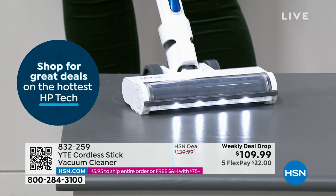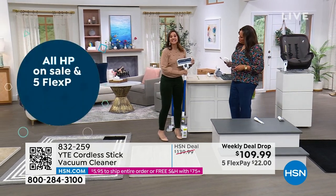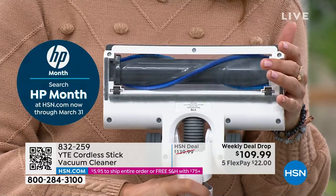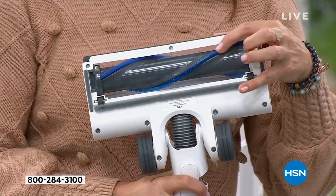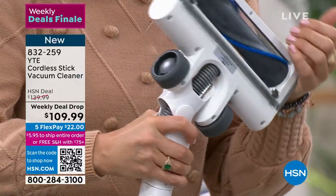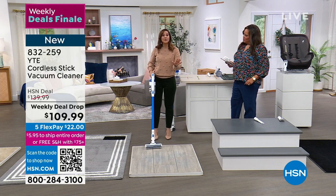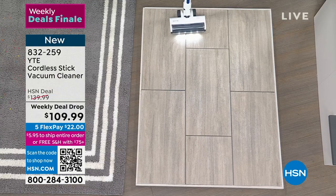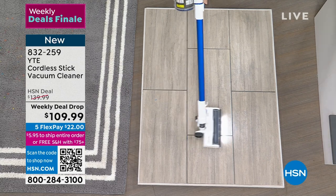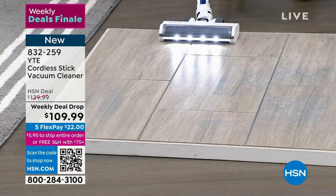Here's what you'll love — look at the brush roll upside down. YTE has integrated stiff and soft brushes together so you can take this to hardwood floors, carpets, low pile, high pile, and linoleum — it will suction and get all of it and move with ease. You don't have to press a button when going from carpet to hard floor. And the head rotates on its own — 180 degrees side to side.